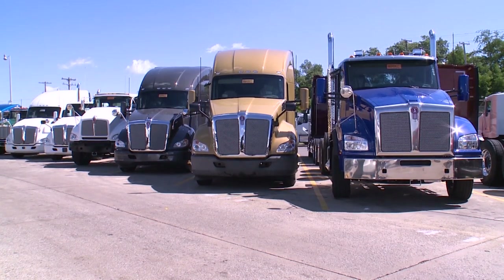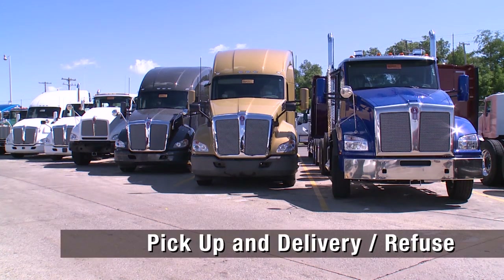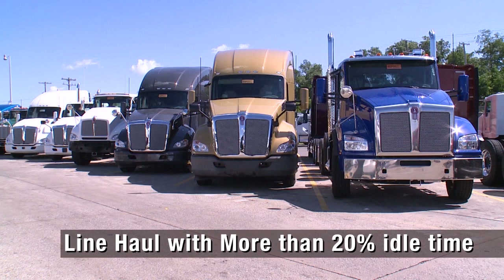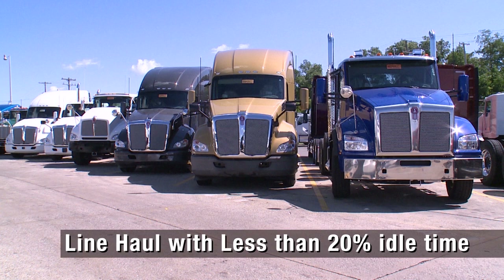There are four categories of trucks by vocation. Identify your truck by its use in the following categories: pickup and delivery or refuse; severe duty or vocational; line haul with more than 20% idle time; and line haul with less than 20% idle time.